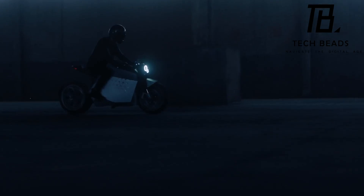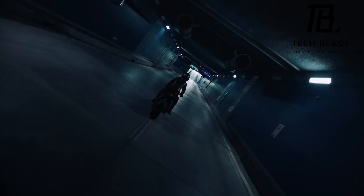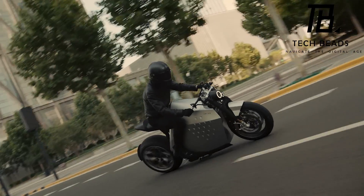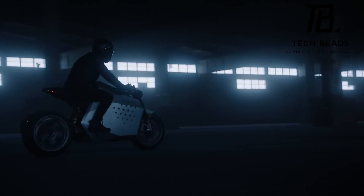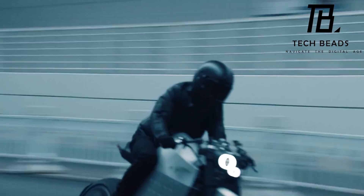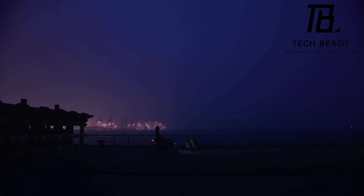The bike also includes a Hill Start Assist Control feature, which can hold the bike on a steep incline and creep at 5 km/h for up to 5 seconds. With acceleration from 0 to 100 km/h in just 3 seconds and a top speed of 200 km/h, the DaVinci DC-100 certainly doesn't disappoint. Its 17.7 kWh battery provides 135 horsepower and maximum torque of 850 Nm, with a range of around 357 km and a 30-minute charge time.